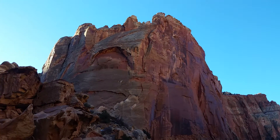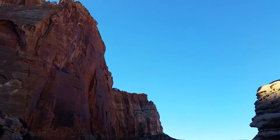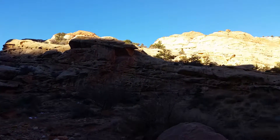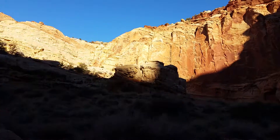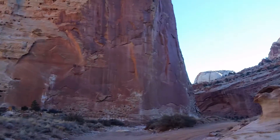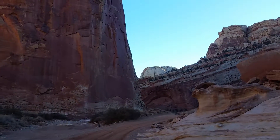It's about 8:30 right now. So this is the western end of Grand Wash and Capitol Reef. Travels with Phil continues. Back to you.